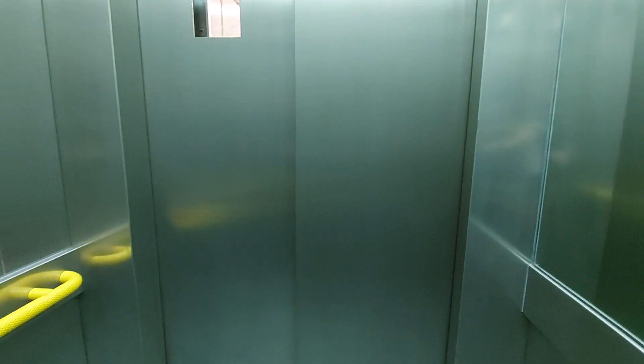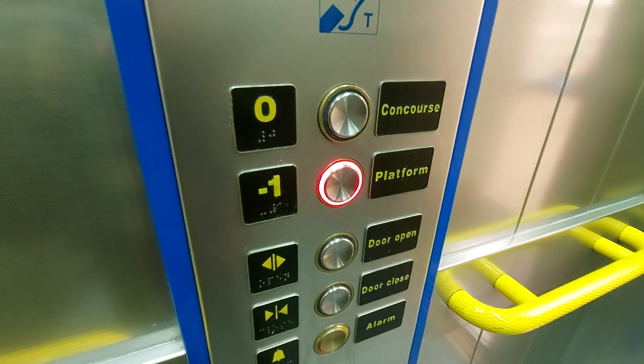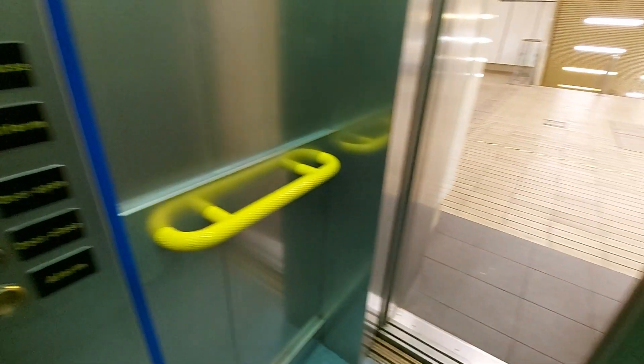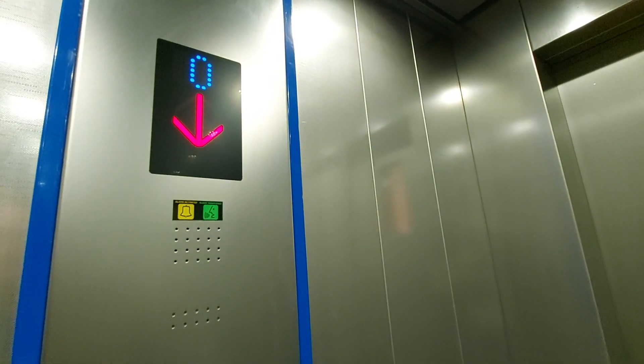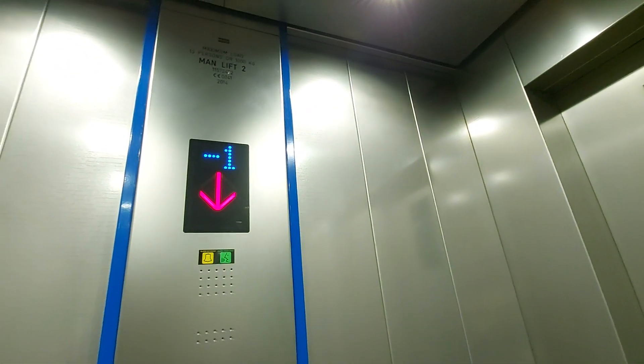We are at concourse level, these doors go back down to platform 2 level. For your protection, safety and security, CCTV is monitoring this car.